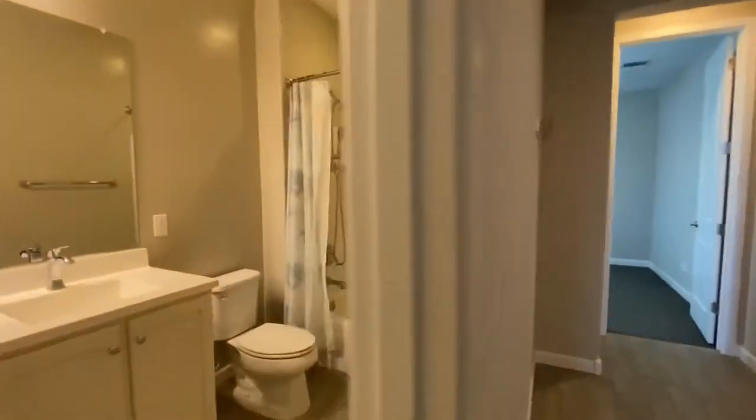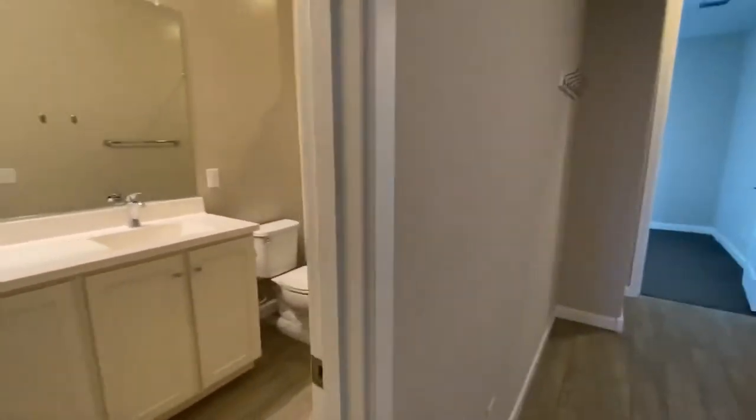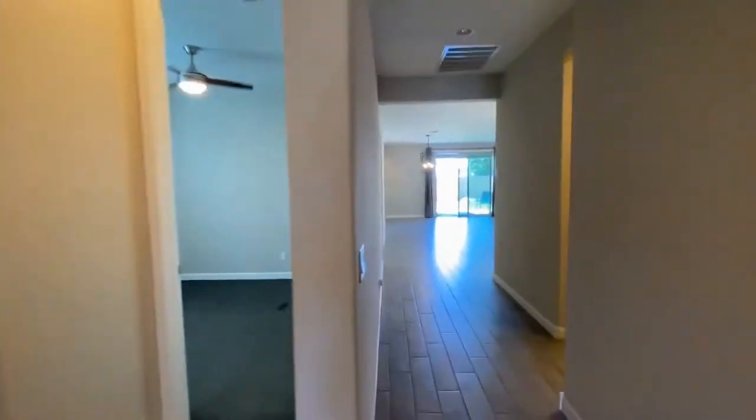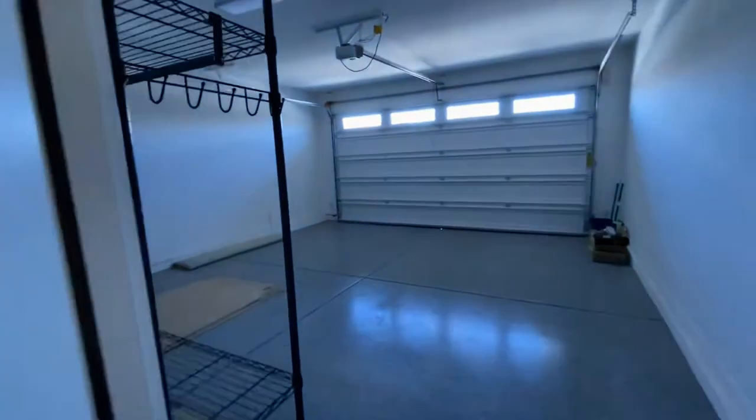This is our guest bathroom. It is a full bathroom with a dual sink vanity. Right here we actually have a half bath as well as access to our garage.